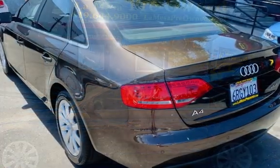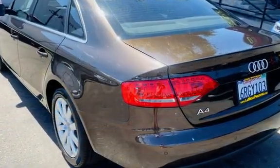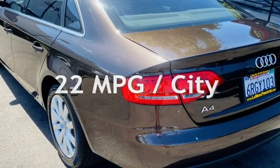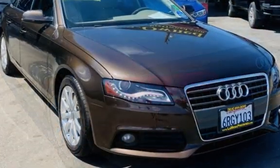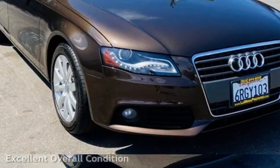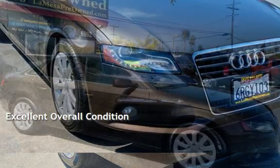This Audi has less than 61,000 miles on the odometer. Estimated fuel economy for this vehicle is 22 miles per gallon in the city and 30 miles per gallon on the highway. This vehicle is in excellent overall condition.